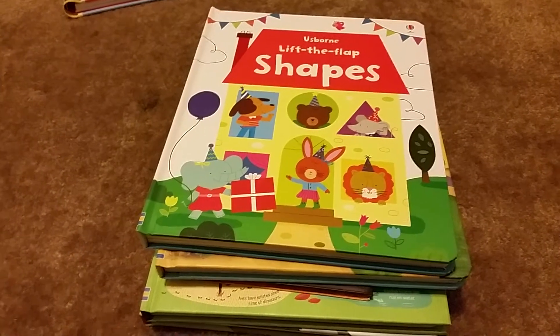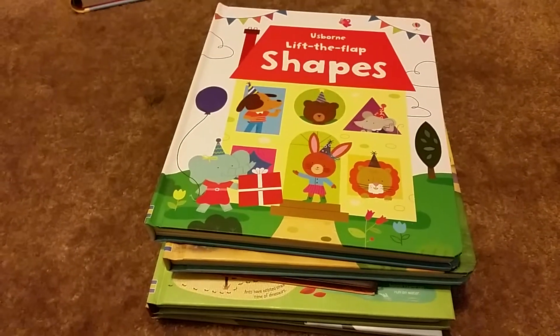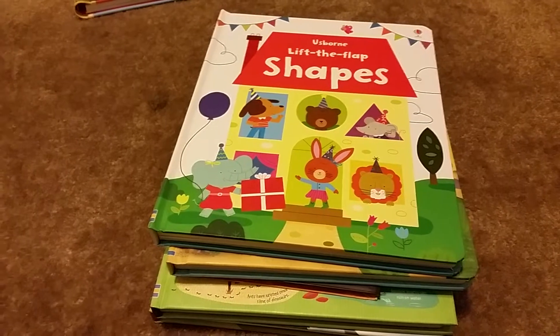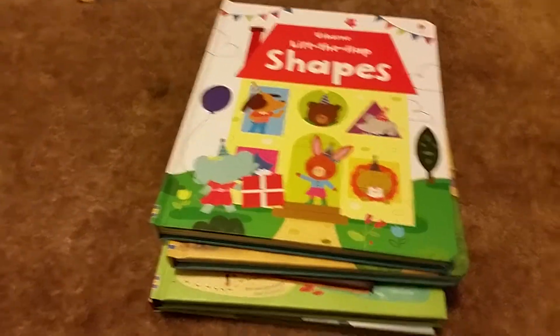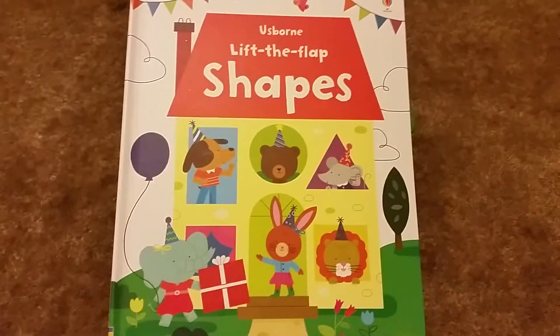For these books right here, we are going to call these 'Learning is Fun.' There's a section in the new catalog for new titles that says 'Learning is Fun' and that's where most of these come from. These are awesome, so let's just go into it.